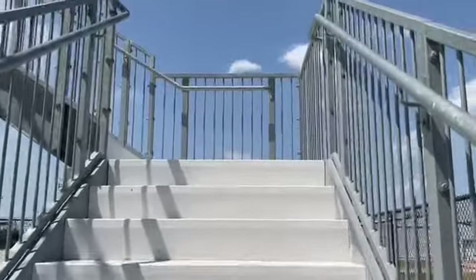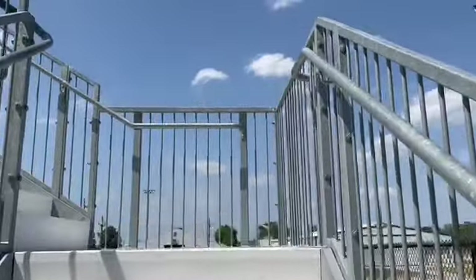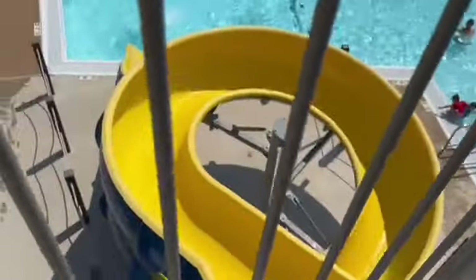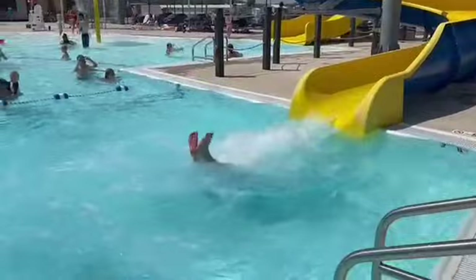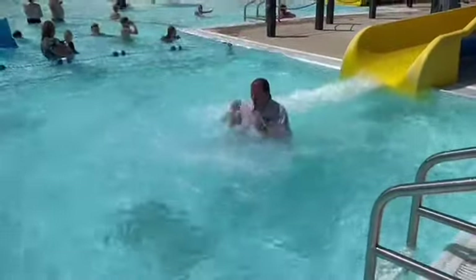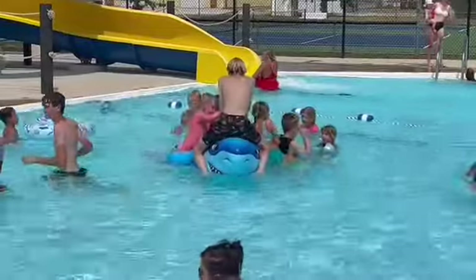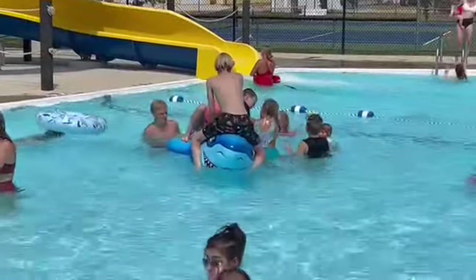Now that giant slide offered an opportunity for this reporter to cool off. This thing is so fabulous looking, I decided as a reporter to try out this water slide myself. Of course, you don't have to go down a slide to enjoy the water in this pool.